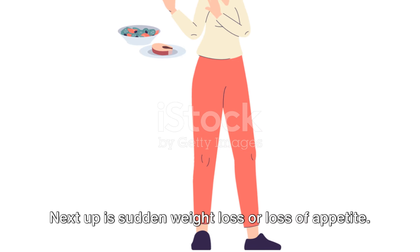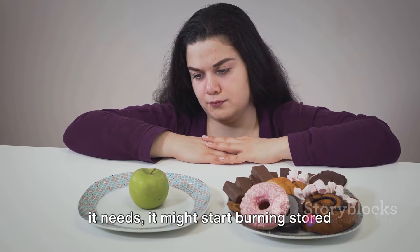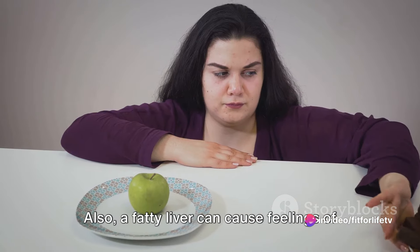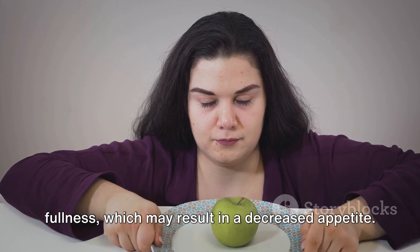Next up is sudden weight loss or loss of appetite. If your body is not getting the nutrients it needs, it might start burning stored fat for energy, which can lead to rapid weight loss. Also, a fatty liver can cause feelings of fullness, which may result in a decreased appetite.